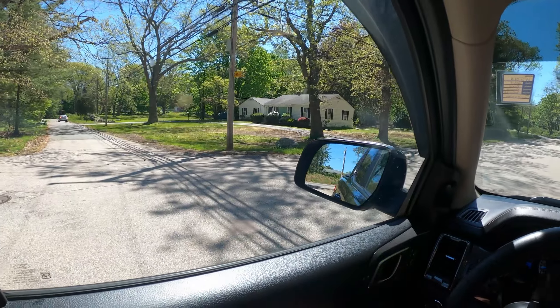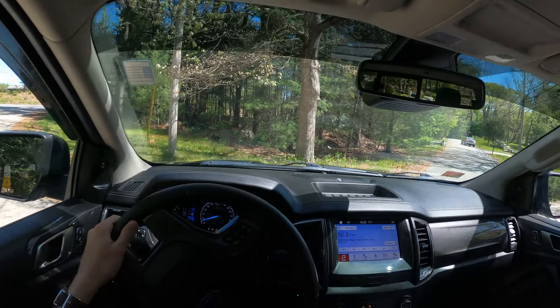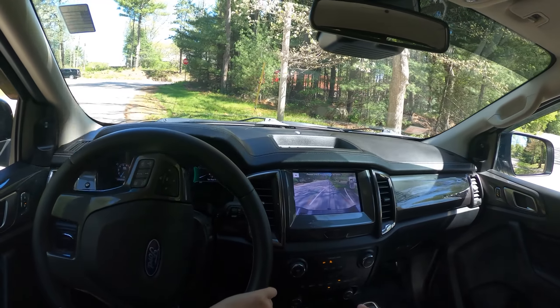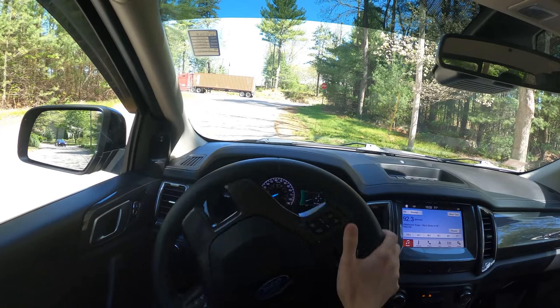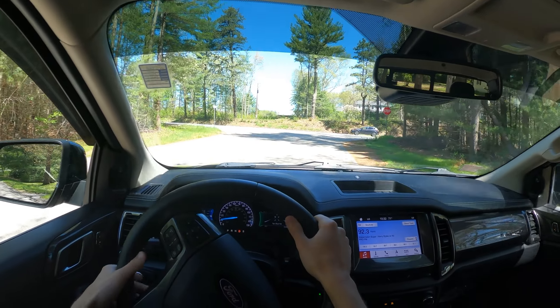Let's just turn around here and do a little bit of acceleration — maybe not a full 0 to 60, but moderately hard acceleration. The backup camera is pretty low quality, but that's not just a Ford thing — many cars are like that. It does have moving tracking lines, though, which is nice.